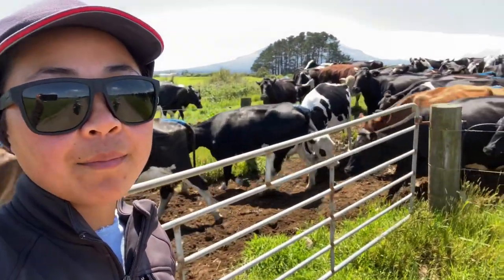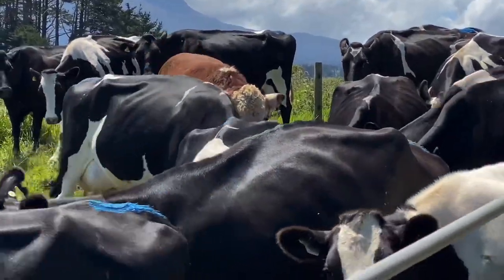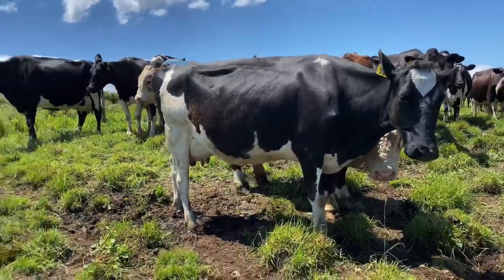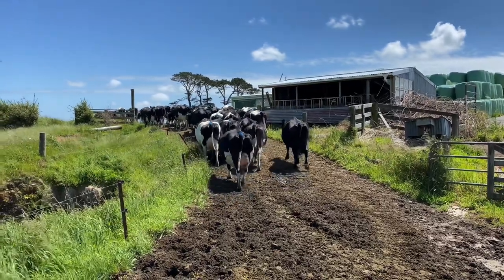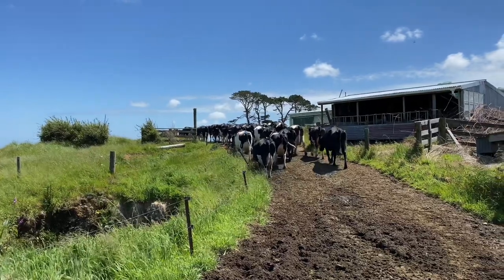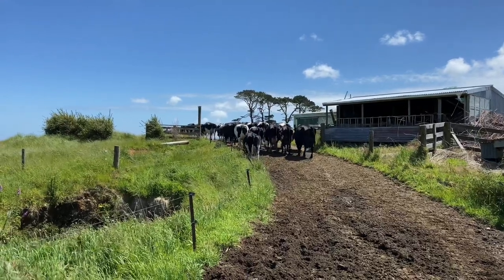The cows are already walking out of the paddock towards the shed. There are bulls in there but ours are well-behaved — they stay inside and don't rush out. We start milking the afternoon session around 3pm. It's currently 2:30pm.